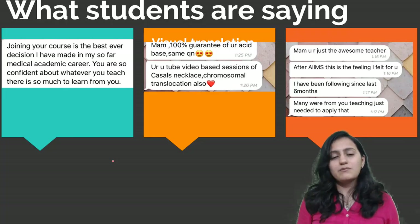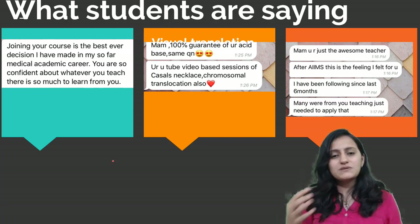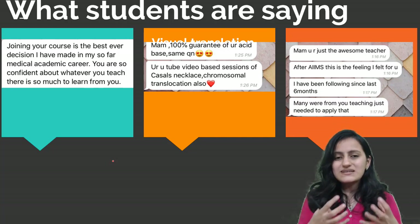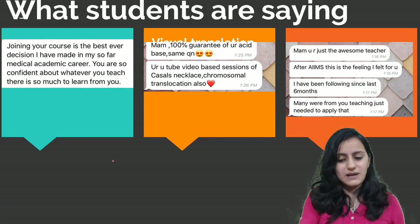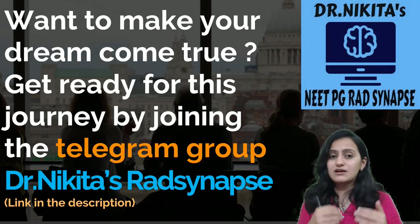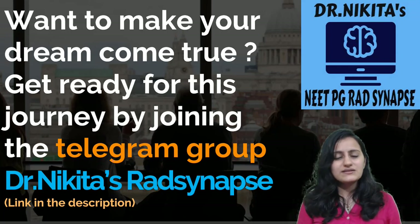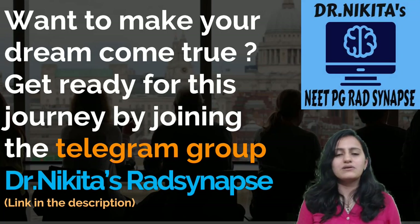I have come up with this plan because of the positive feedback I get from students — it puts me in a cycle of doing more and more for them. Also, during this lockdown period, students are not able to concentrate and their schedules have been disturbed, which is why I came up with this plan. I am looking forward to seeing you on my Telegram group Dr. Nikita's Rad Synapse — the link is in the description. If you really want to achieve your dreams, join this group and the journey starting from 1st April 2020.